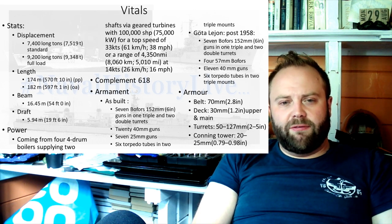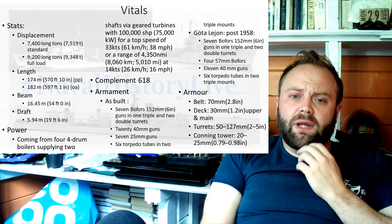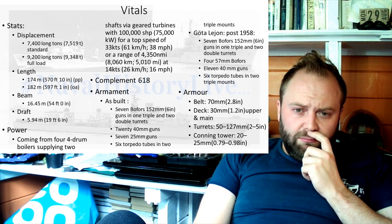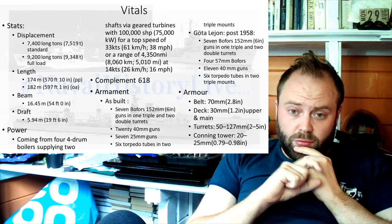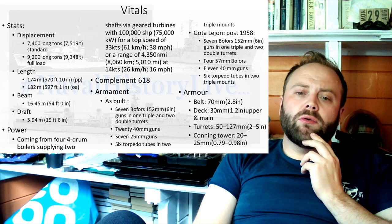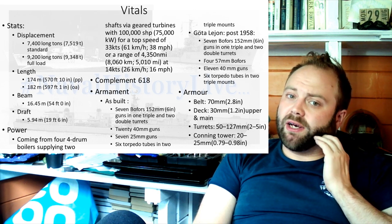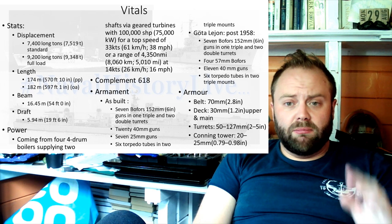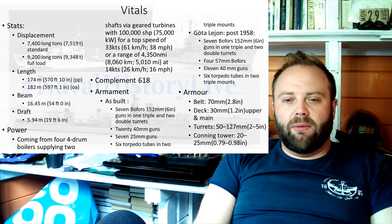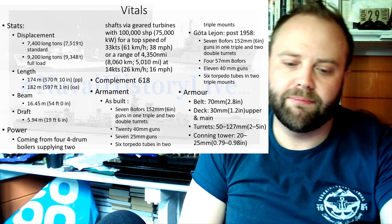100,000 shaft horsepower for a top speed of 33 knots, or a range of 4,350 nautical miles at 14 knots — good for what they needed to do. Armor: 70mm belt, 30mm deck armor on the upper and main decks — two strips of 30mm armor on two decks. Turrets between 50 and 127mm of armor. A conning tower at 20 to 25mm — I'm honestly not sure if that's splinter protection, but at the time that's what they wanted.